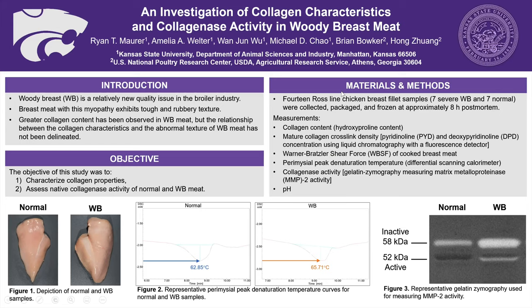To accomplish this, we analyzed seven woody and seven normal breast fillets. For collagen characteristics, we measured collagen concentration by hydroxyproline content, which is a major protein in collagen. In addition, we also measured the mature collagen cross-link densities, deoxypyridinoline and pyridinoline. We measured meat texture directly by using the Warner-Bratzler shear force method on cooked breast meat. Thermal stability was also measured based on the peak denaturation temperature of paramyosin. Examples of how we derive the peak denaturation temperature can be seen in figure two on the bottom of your screen.